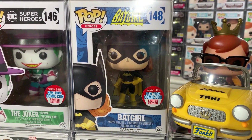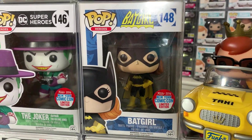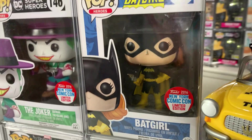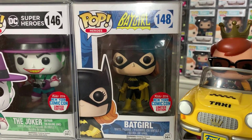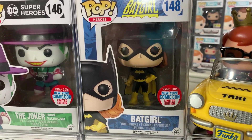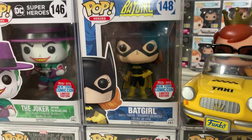Continuing with the DC trend, we have Batgirl — based on the New 52 Batgirl, kind of the Burnside edition. She's just a really fun variant and I absolutely love Batgirl. She's another one of my favorite DC characters, right up there with Nightwing, and I'm very happy to have Barbara Gordon here in the collection.